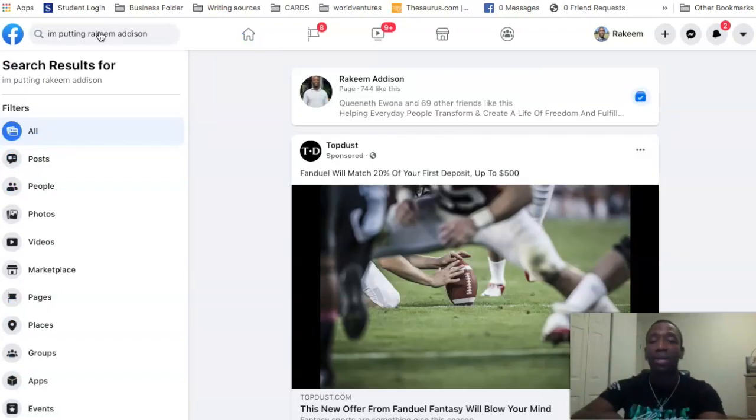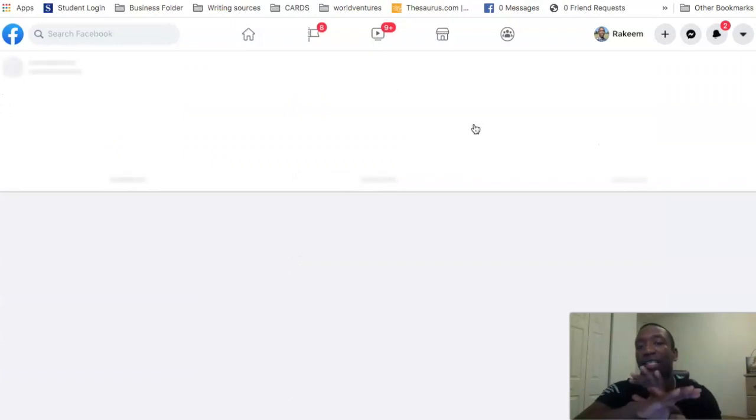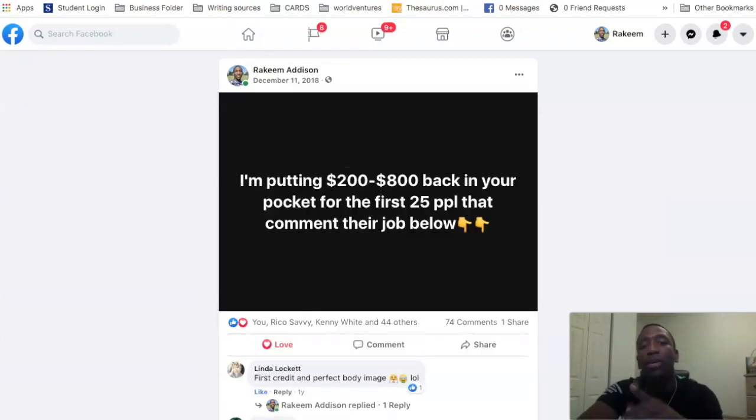I've made thousands of dollars with this post and many other ones I've created just like it. Other people have done the exact same thing using my posts and made thousands of dollars. So if I click on posts — you can see this post right here. It says: 'I'm putting 200 to 800 back in your pocket for the first 25 people that comment their job below.' When I made that post, it took off — you can see it got about 74 comments.